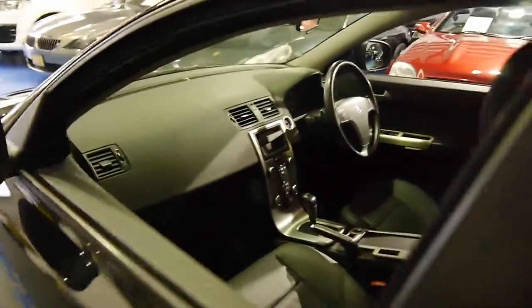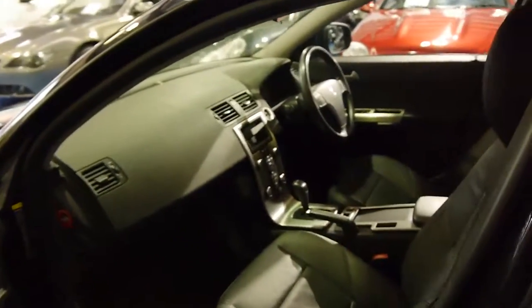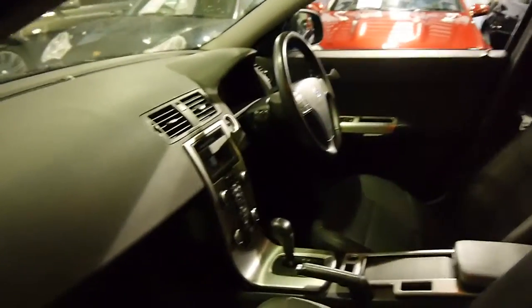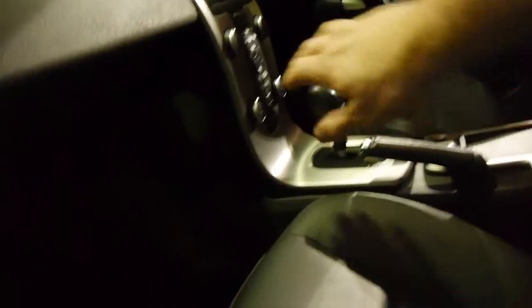I'm sorry about the light in here — it's wet outside today. It's got the fully automatic transmission with Tiptronic as well. Volvo have a very unique design of the dash. You've got space behind there.